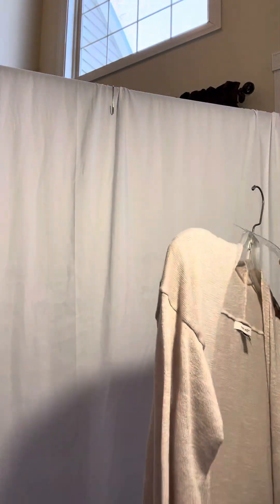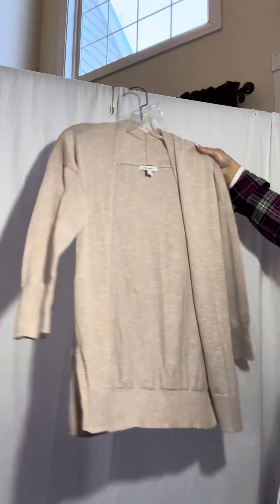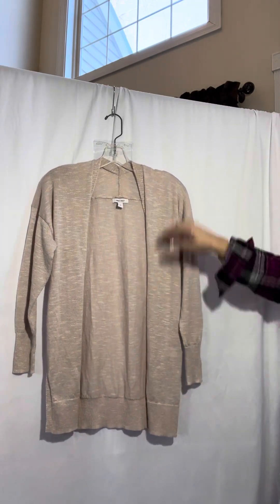Then we have an extra small Nine West cardigan. This came in the Kohl's palette. It's new without tags and it's three-quarter length sleeves. That's extra small.